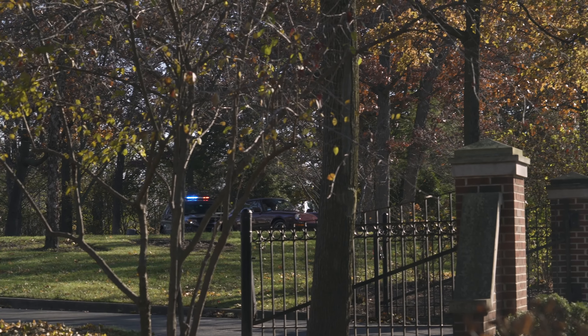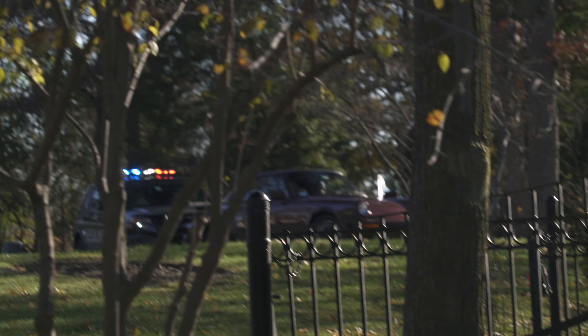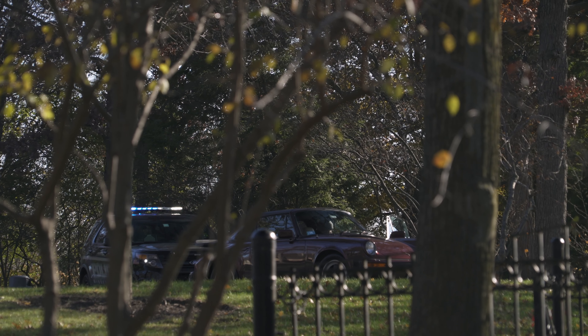It doesn't matter that it came out 30 years ago — this car will still get you in trouble. And let me tell you, this is one of the greats.